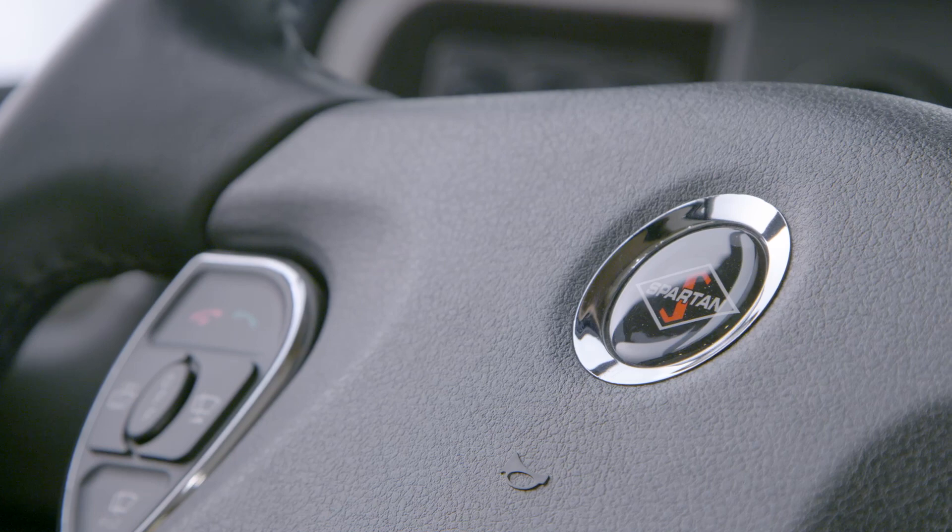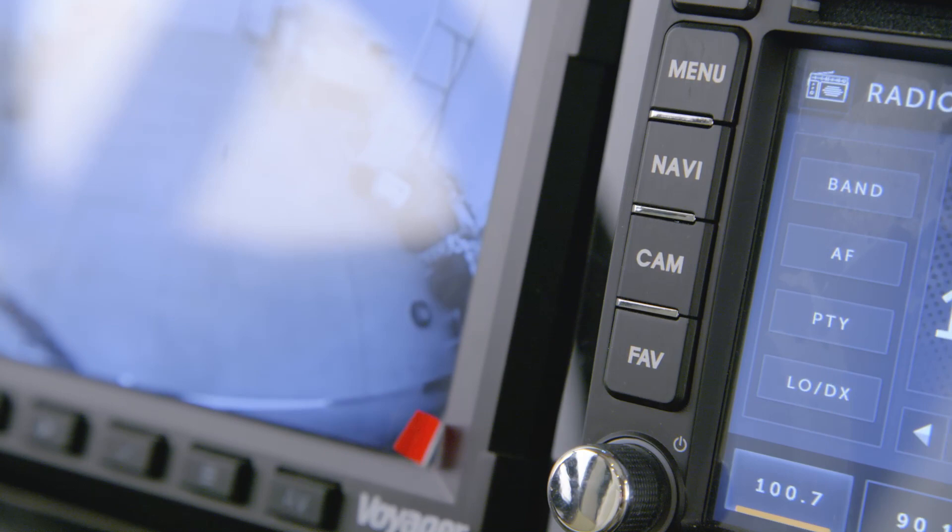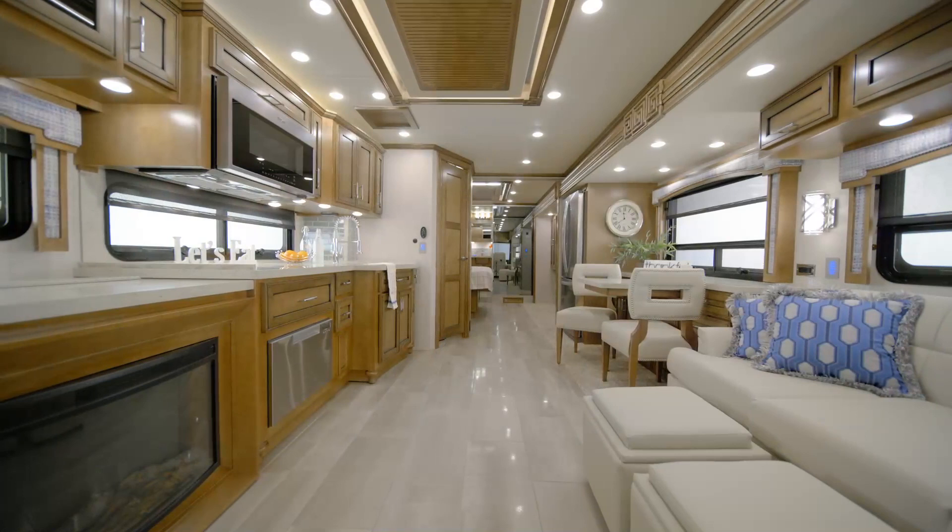Comfort Drive Adaptable Steering Technology comes standard for a smooth driving experience. For your listening pleasure, the JBL Cockpit Audio System is connected to six custom-tuned speakers. And with the available Rand McNally Navigation System, you'll benefit from turn-by-turn directions as you travel.